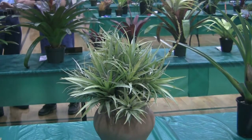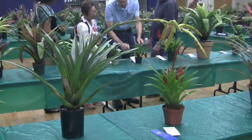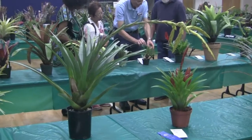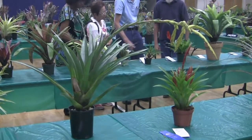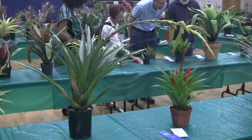Tillandsia secunda here. Beautiful Tillandsia ampla here — a little bit of mar on the leaf and a couple of problems with the plant, but the spike is stunning. Look at that spike.